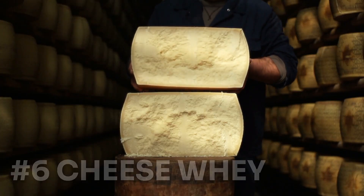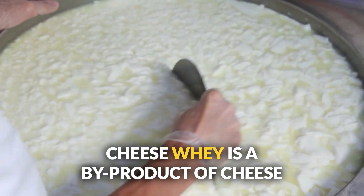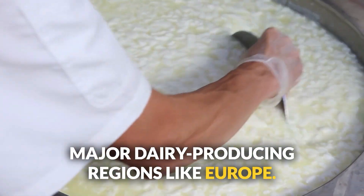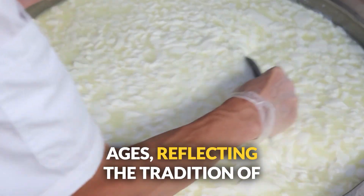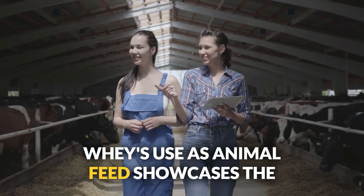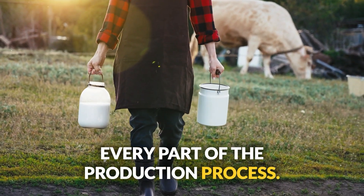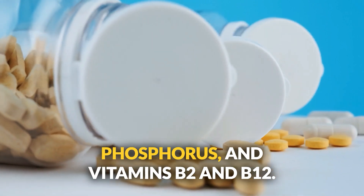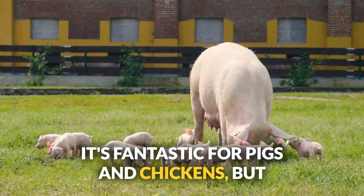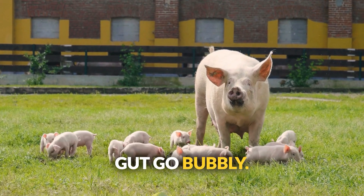Number six: cheese whey. Think back to the nursery rhyme about Little Miss Muffet and her curds and whey. Cheese whey is a byproduct of cheese making with cultural roots in major dairy-producing regions like Europe, used since the Middle Ages. Packed with calcium, phosphorus, and vitamins B2 and B12, it's fantastic for pigs and chickens. Just make sure it's fresh and stored cold — spoiled whey will make your animals' guts go bubbly.